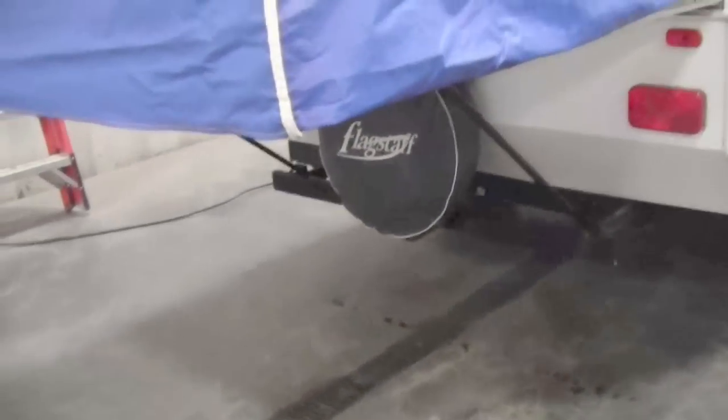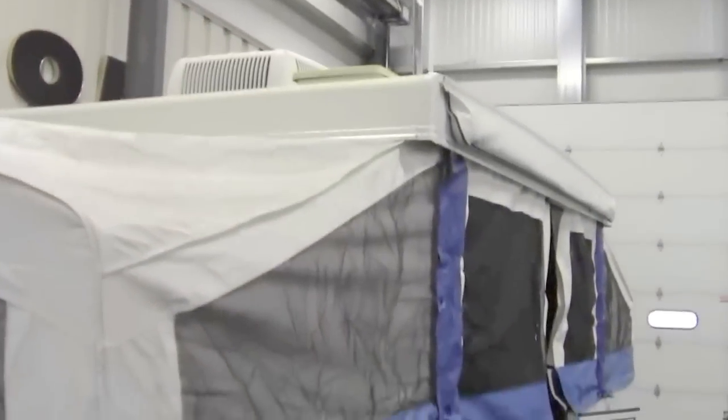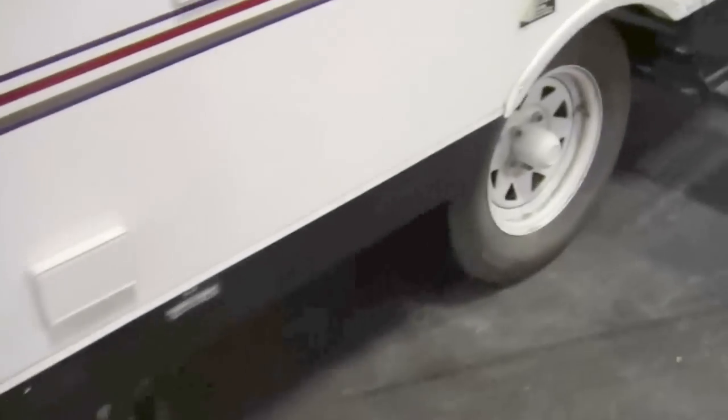Nice big beds on each end. I'll just back up a little bit so you can see the air conditioner up top. It's got a fantastic fan, four stabilizer jacks, and a step on the front.